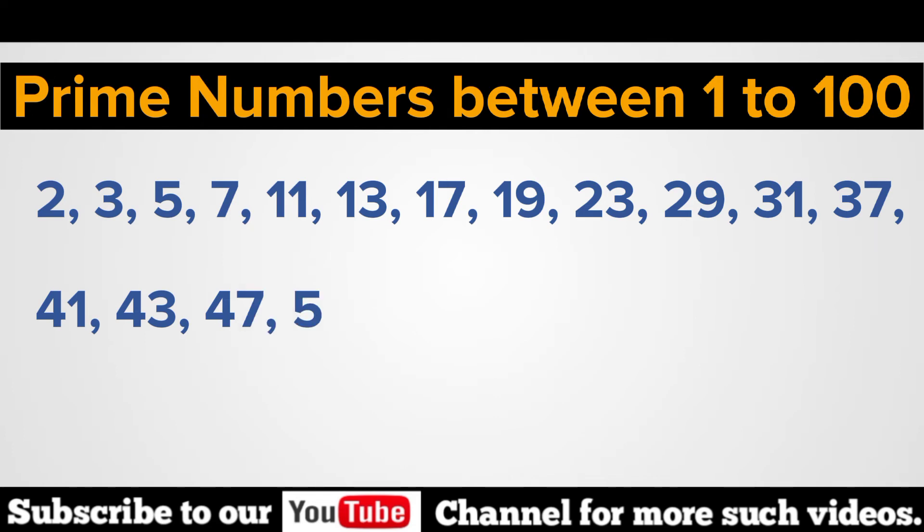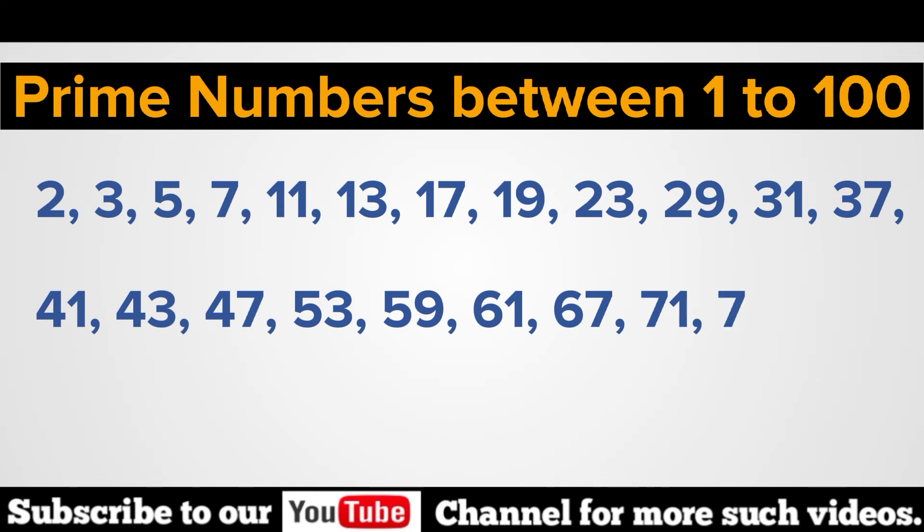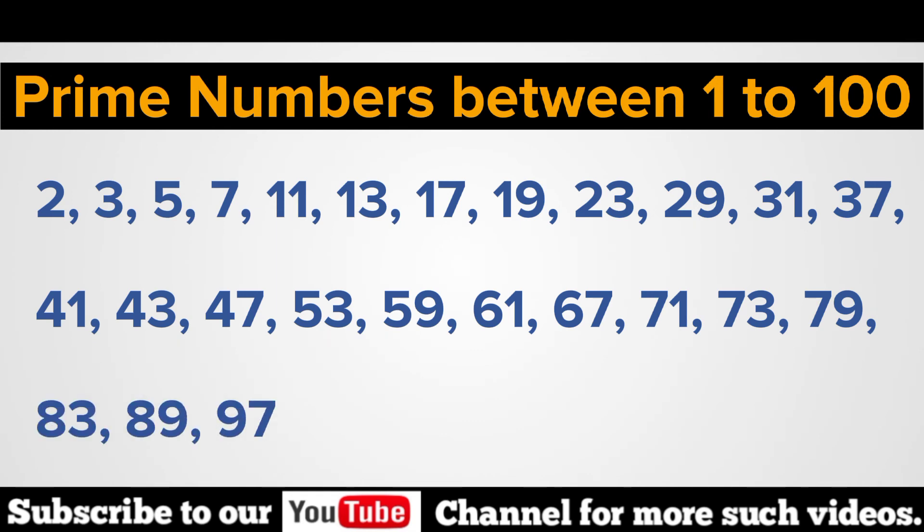53, 59, 61, 67, 71, 73, 79, 83, 89, and 97.